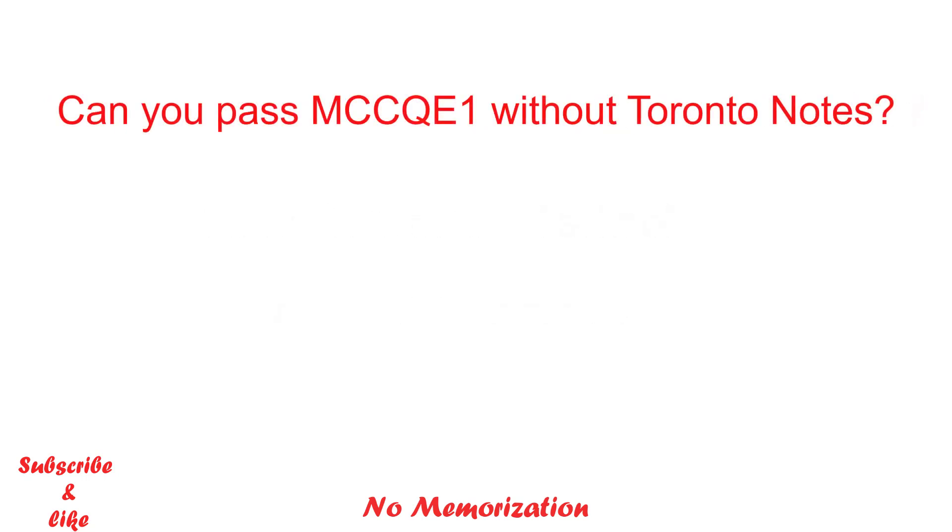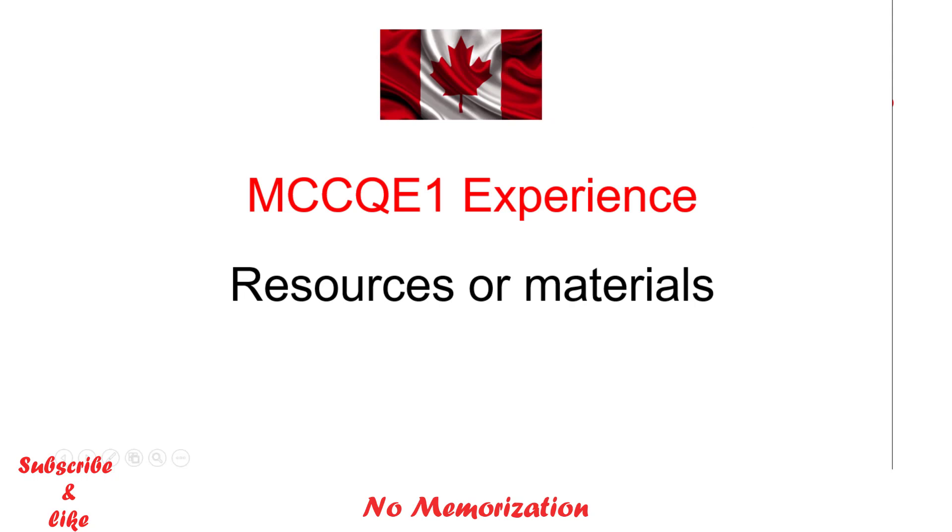Now, the other question is: can you pass the Q1 exam without Toronto Notes? Absolutely. I did not study Toronto Notes that much and I passed the exam with a competitive score. But you have to be strategic. I have a full video on my experience, resources, and materials that I used for the Q1 examination. If you're interested, please click the link in the description below.